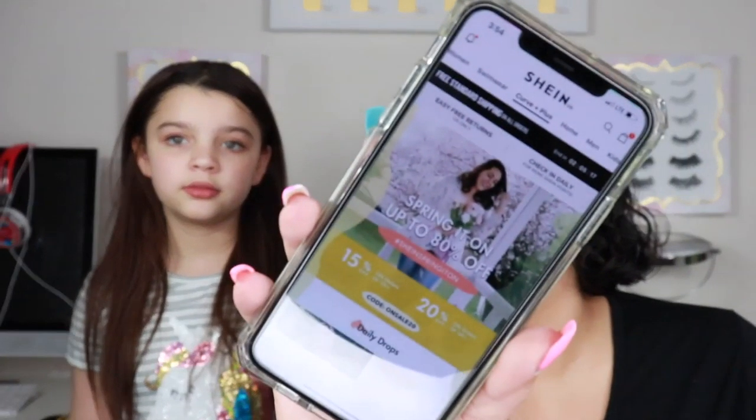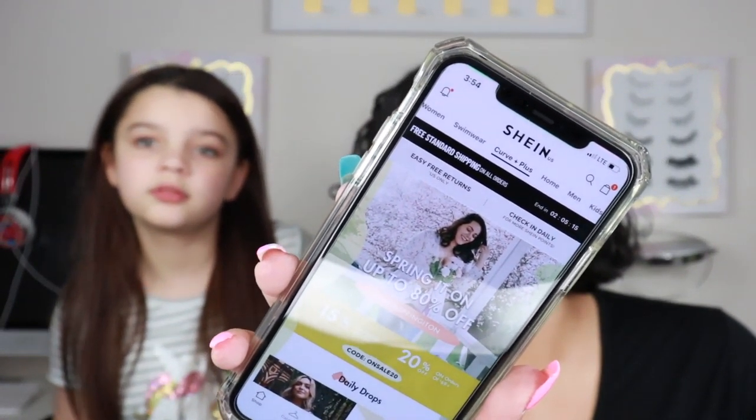So I'm going to go ahead and show you guys the app. This is the Shein app — if I'm saying it wrong, comment below. She downloaded this a while ago and has an entire wish list. They have a lot of different options: women, swimwear, Curve and Plus, home, men, and kids. They had a lot of really cheap or low-price stuff, so we decided to buy quite a few things. I do have the list here to tell you the prices and whether we like them or not.